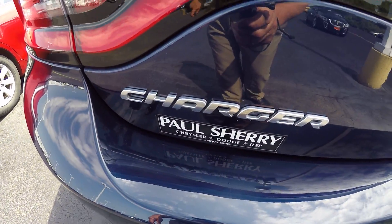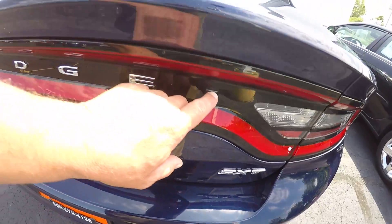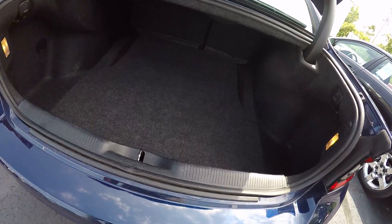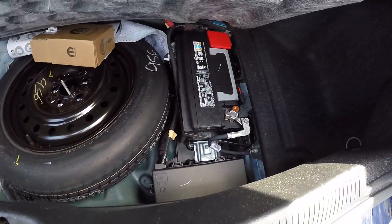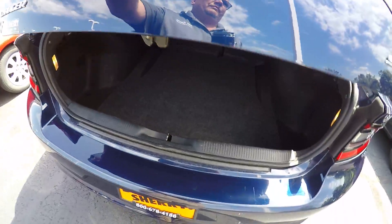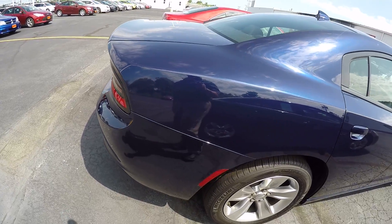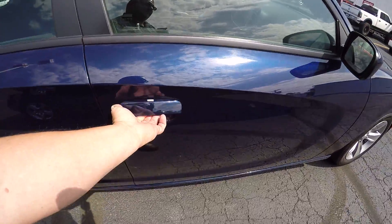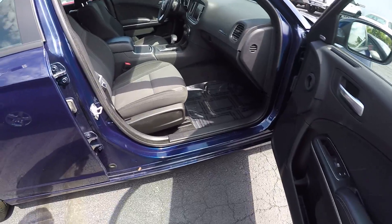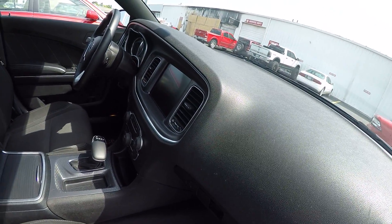Here's your Charger badging, Dodge across the back, your SXT badge. Button there for the trunk to pop open — nice roomy trunk, easy to get to spare and battery. Car's in good shape. Got power heated mirrors and rear defrost.